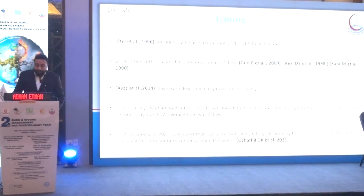There is ongoing debate regarding the optimal time of excision. Some authors consider it within 24 hours, others within 7 days, and others within 14 days. A survey by Mohammed Itta in 2011 concluded that early excision was performed within a wide range of 2 to 12 days, with an average of around 7 days. Another survey in 2021 concluded that early excision and grafting of burns within 72 hours is the standard of practice in most major burn centers around the world.